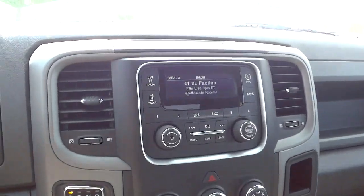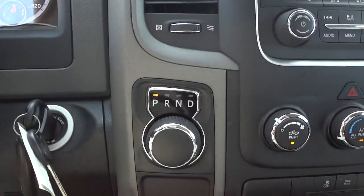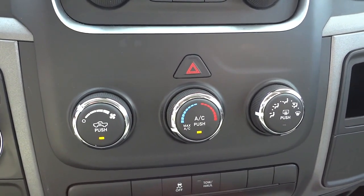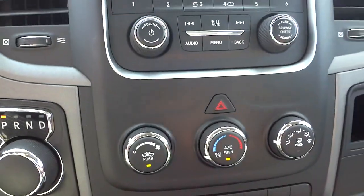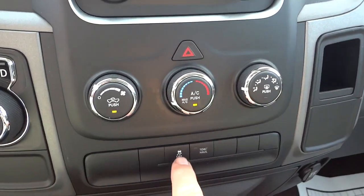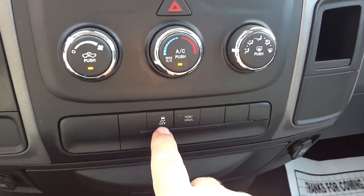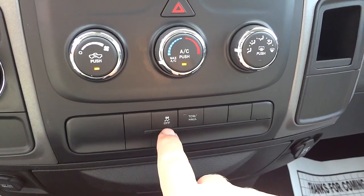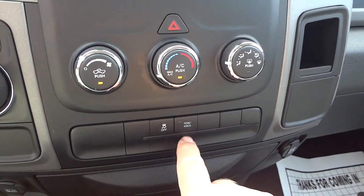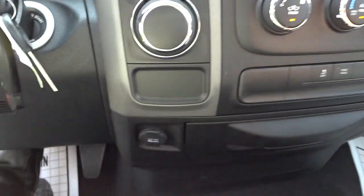There's your shifter again. These controls are for climate control — pretty standard: fan control, temperature, and where you want the air to blow. Traction control can be turned off if you want to fishtail or spin out. The tow and haul button you'd want to turn on if you're pulling a heavy trailer. You also have a power supply here and there.